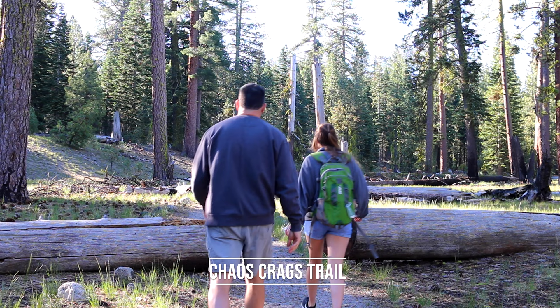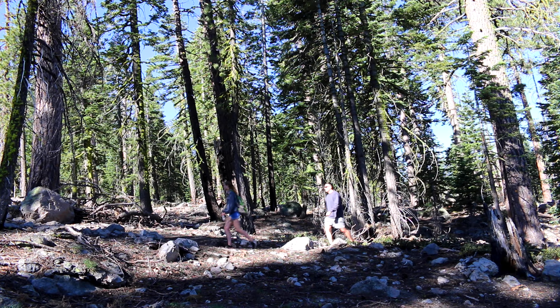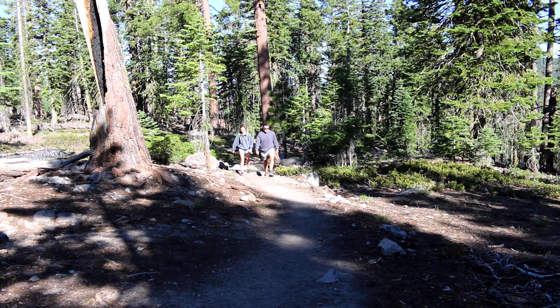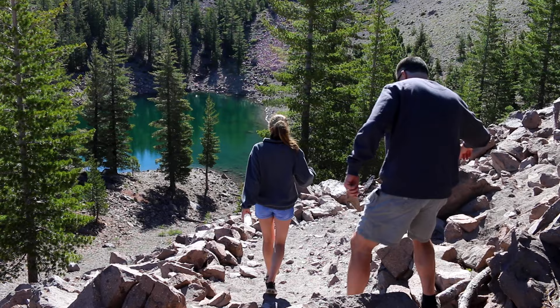Third is the Chaos Crags Trail. The trailhead is just off the road leading to the Manzanita Lake campground. Enjoy walking through meadows and old growth fir forests along Manzanita Creek. Eventually, Chaos Crags will be visible — a cluster of six dome volcanoes that erupted about a thousand years ago.